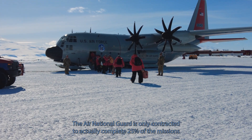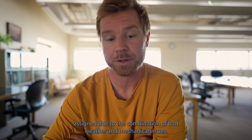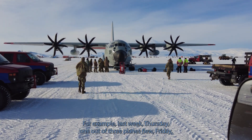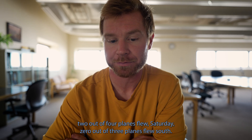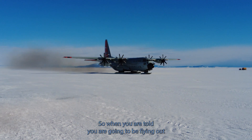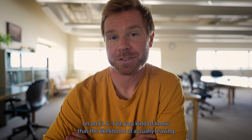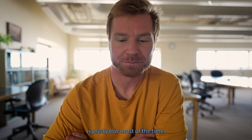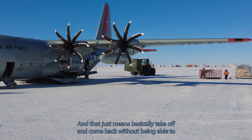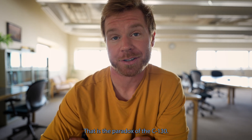The Air National Guard is only contracted to complete 25 percent of the missions assigned, due to the combination of bad weather and mechanical issues. For example, last week Thursday one out of three planes flew, Friday two out of four flew, and Saturday zero out of three flew. So when you are told you're going to be flying out on an LC-130, the likelihood of actually leaving is pretty low. Even when they do take off, it's not uncommon to boomerang — meaning take off and come back without being able to land where they wanted to go. That is the paradox of the LC-130.